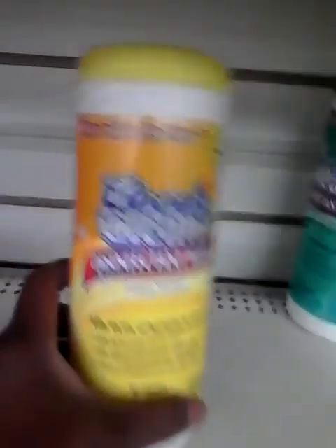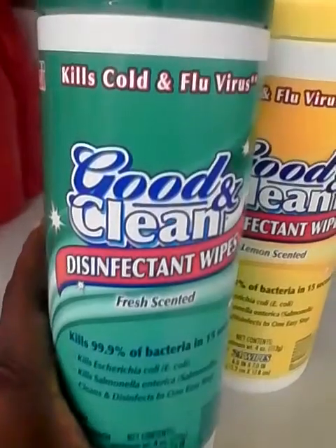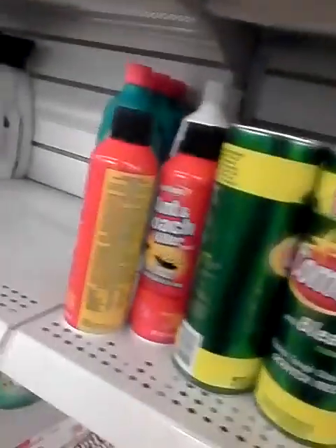The Good and Clean disinfect wipes — these are just as good as the Lysol wipes. I'll get these two. Also a can of Comet with bleach, and L.A. Totally Awesome vinegar.